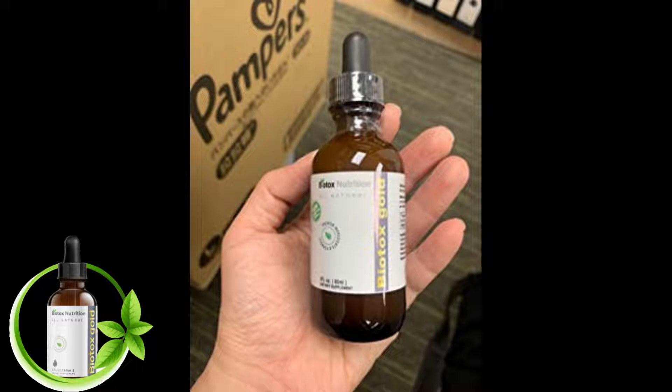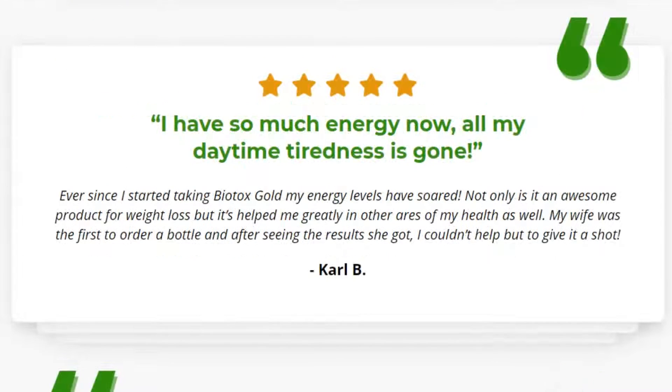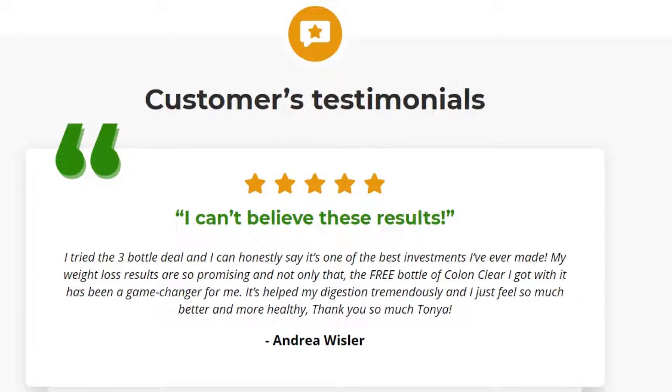Biotox Gold works, and after 5 years of many lab testing, researchers identified a natural formula with concentrated ingredients that will help lose your body's stubborn fats. So yes, you can trust this product. There are many people having great results with Biotox Gold, and you can have results as well.